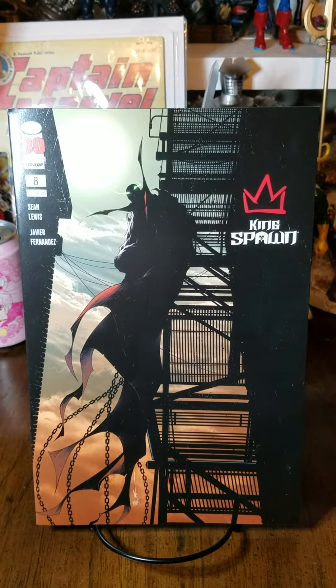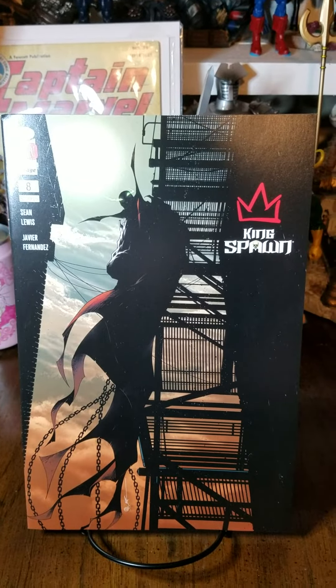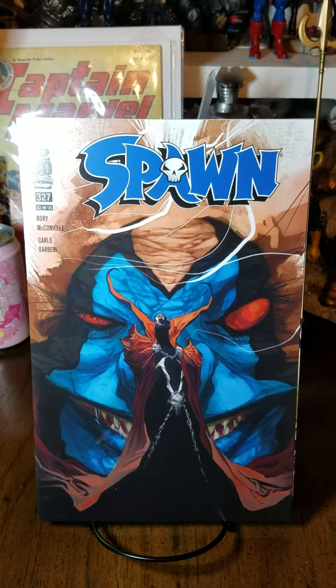Next up we have King Spawn number 8. Got the standard cover A by Kevin Keene. Very, very nice stuff. Spawn all dark and brooding.